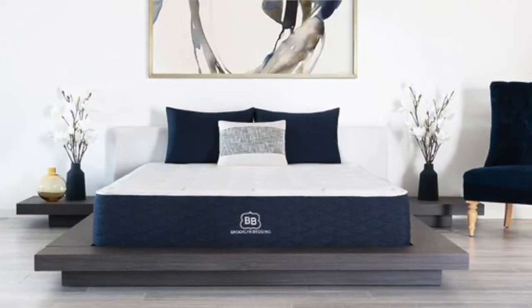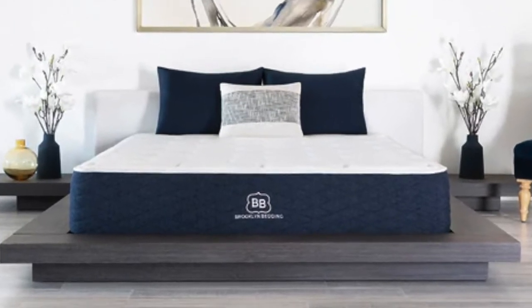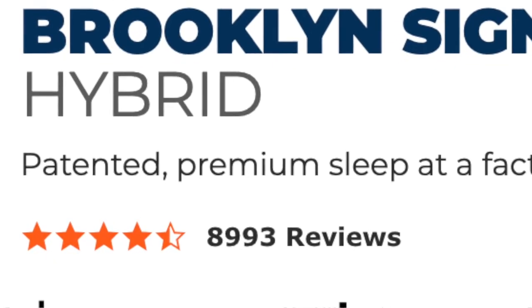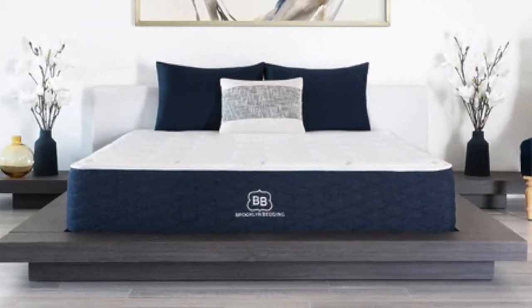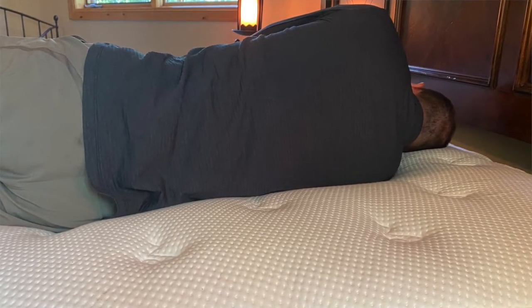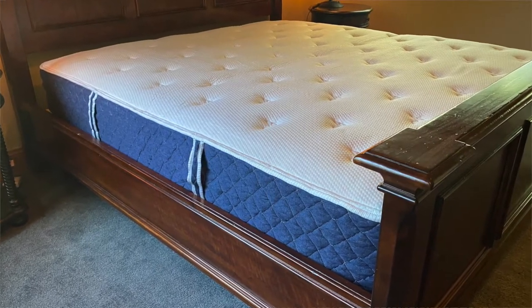Since it is a hybrid, it does have the pocketed coil innerspring unit, which is going to give you the support and feel of a standard innerspring mattress that you may be used to. So this is going to be a great all-around mattress for the vast majority of sleepers. It has over 2,000 five-star reviews and is made in the USA, so it's going to be a great all-around mattress at an extremely competitive price point. Our testers have picked this as the best all-around comfort option for your daybed, and if you're looking for something that's going to give you the same night's sleep that you would have in a standard bed but still be able to fit a daybed, then this is going to be our top pick for the most comfortable option for you.